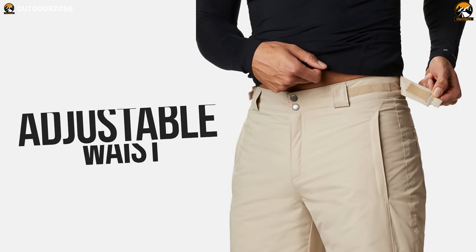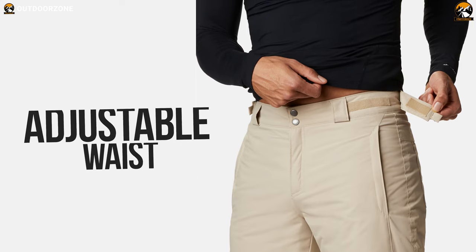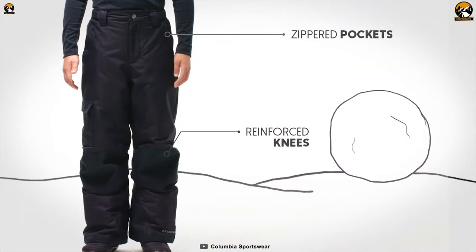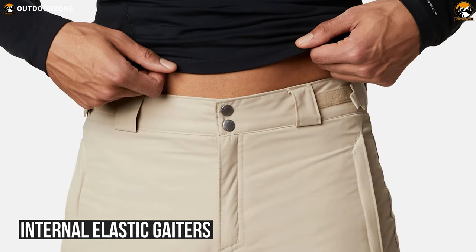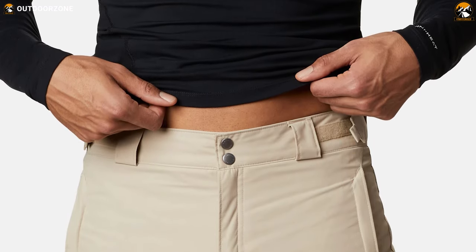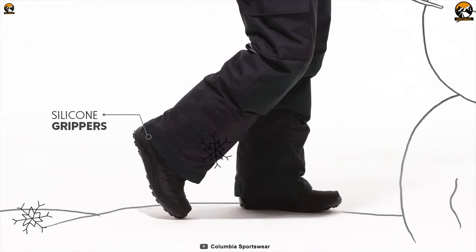If you're concerned about customizable fit, these pants have an adjustable waist so you can get an appropriate fit for yourself. Your items will stay secure in the zippered hand pockets as well. Its internal elastic gaiters create an additional seal to prevent snow from getting inside and its lower leg snap gaiters make sure your entry and exit are hassle-free.